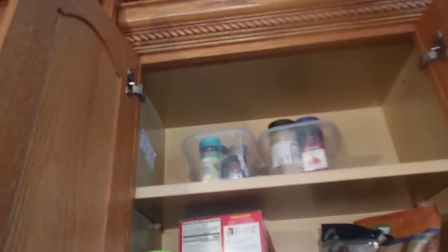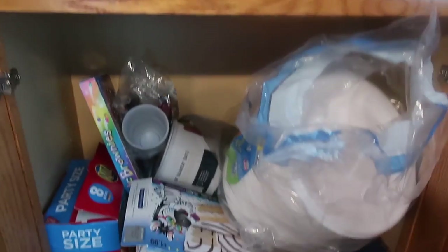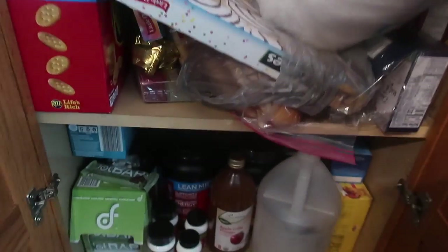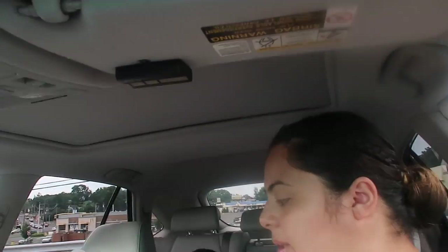Okay guys, we made it to the grocery store. We're not gonna record inside because we're just gonna be in and out, but we will show you step by step how we organize the pantry. Are you guys ready? Yes. All right, let's get some hand sanitizer.